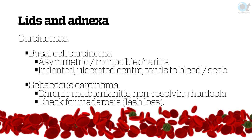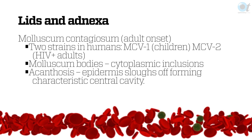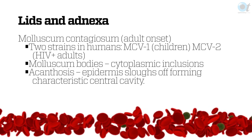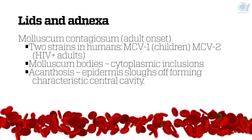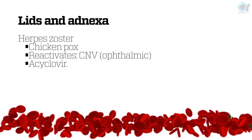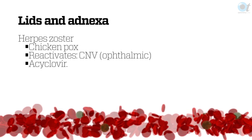Molluscum is fairly normal in children, but if you get it in older patients, then worry about it. There are two different strains, and the HIV-positive one is more commonly MCV2. Herpes zoster we see a lot of, and it's both a lid and a cornea problem. If you've had chicken pox, you have herpes zoster just waiting to bite — and if you become immune-depressed, it will come back.